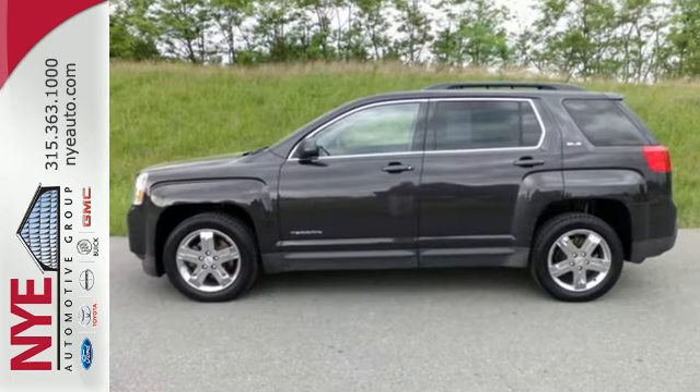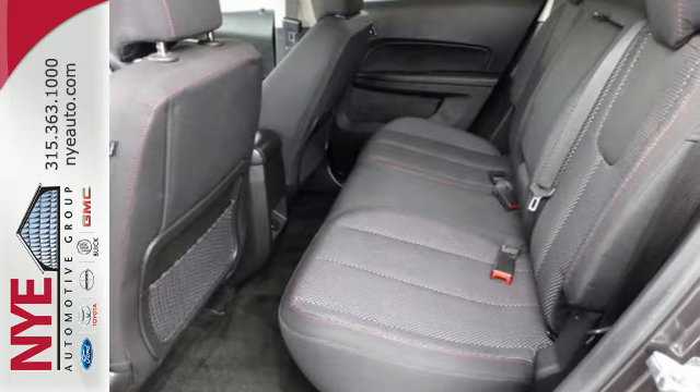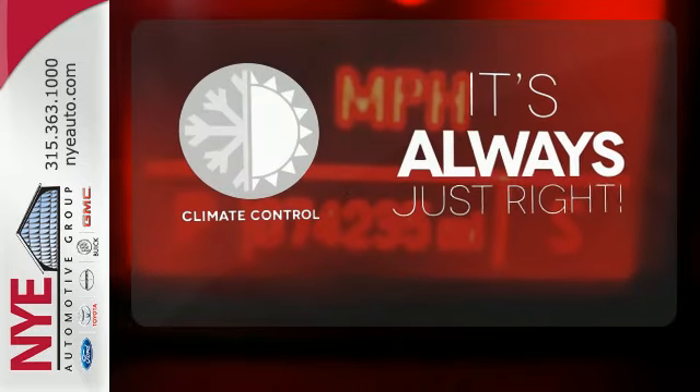The Terrain also has an interior space that won't leave you asking for more. It features steering wheel mounted audio controls, keyless entry, and a CD player with an MP3 decoder. Set it and forget it with the climate control.